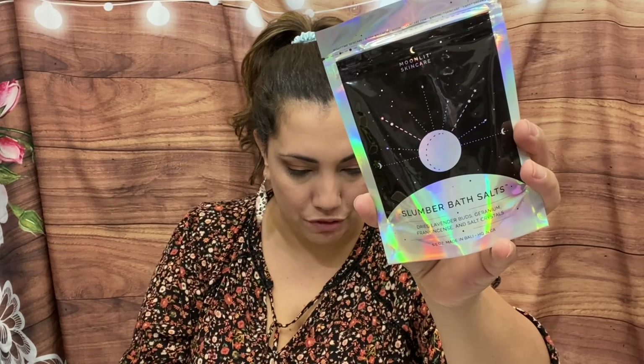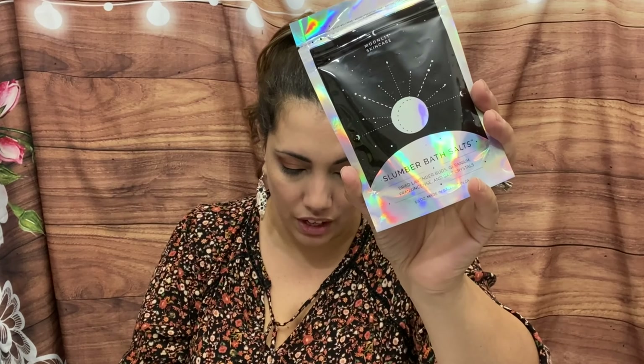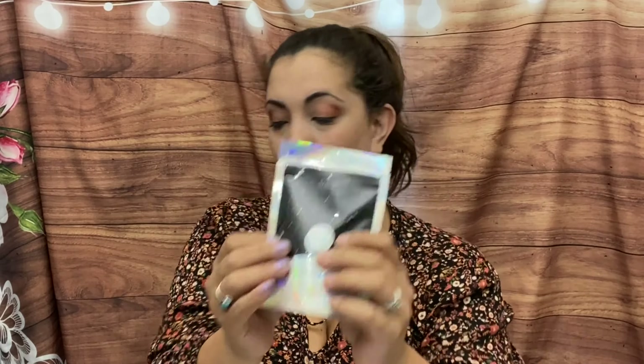Next up we have Slumber Bath Salts — dried lavender buds, geranium, frankincense, and salt crystals by Moonlight Skincare, and it's a nice big size. They retail for $19 and they're about 5.5 ounces, feels really nice. It says for those with stress and tension, sore muscles, dry skin, and anxiety or restlessness. I love my bath so I love to put bath salts in everything.